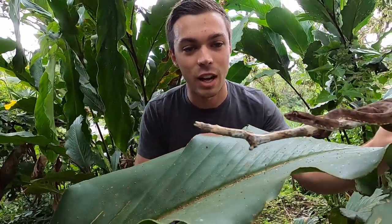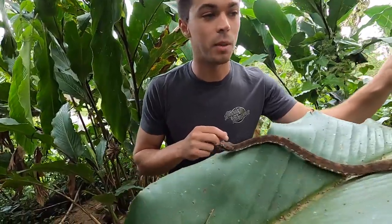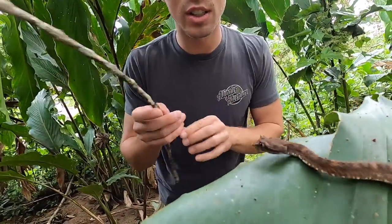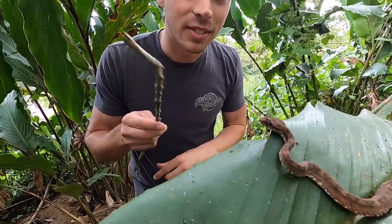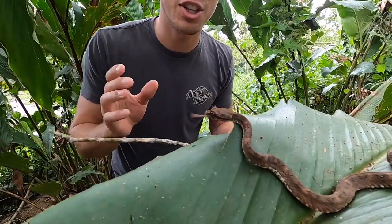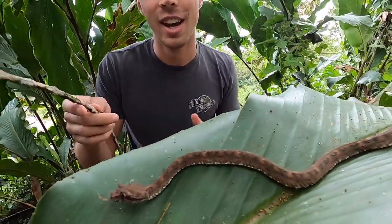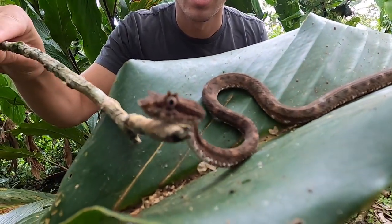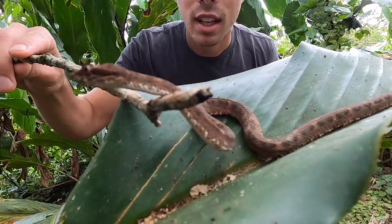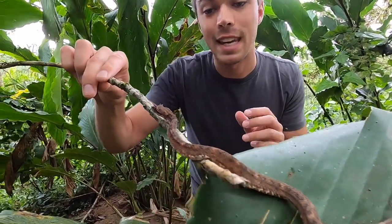You can actually see why they call them eyelash vipers — if you look right over their little eyeballs it looks like little eyelashes. How cool is that? Now this is actually a lifer for me, which means I've never caught one of these before — this is my first one. These are pit vipers, which basically means they also have heat pits for hunting prey.